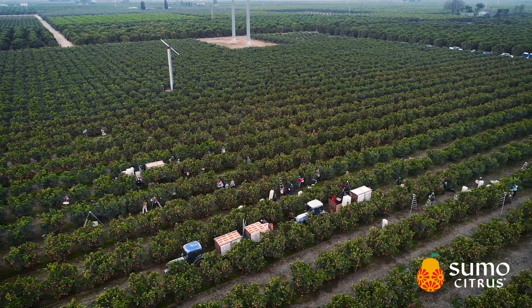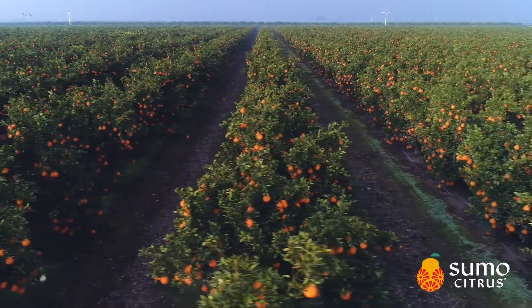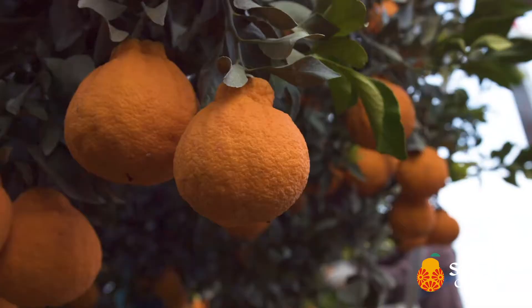What I love about sumo citrus is just how unique it is. We work together year-round to develop this program that is only in the market a few short months. That's what's exciting for me, is to see the fruit in the store and seeing how excited consumers and customers get to go in and buy it.